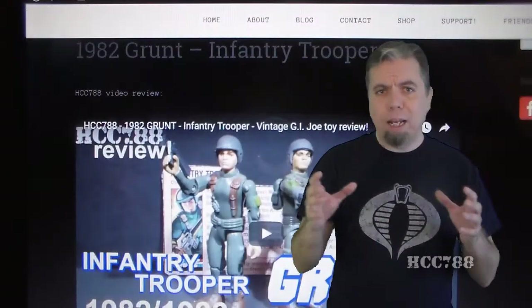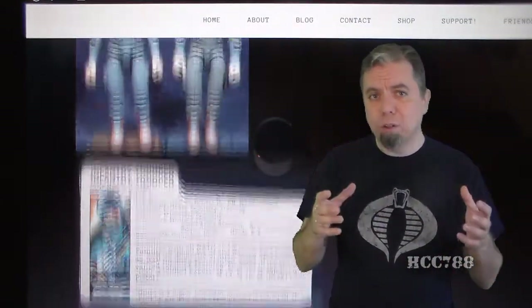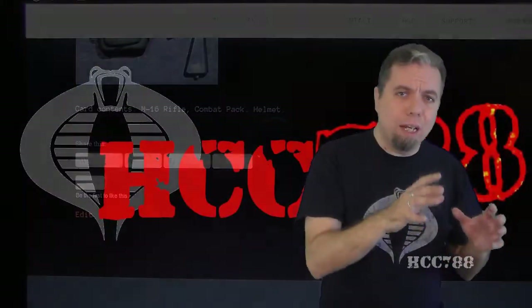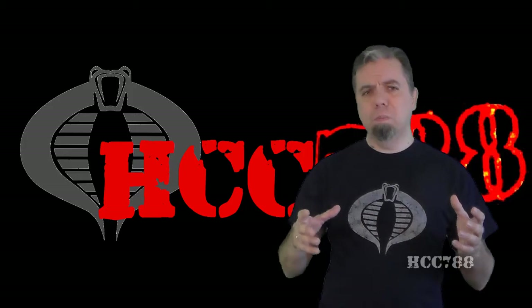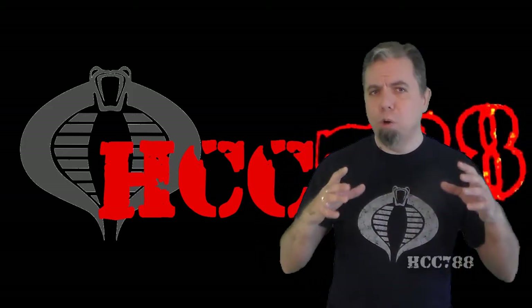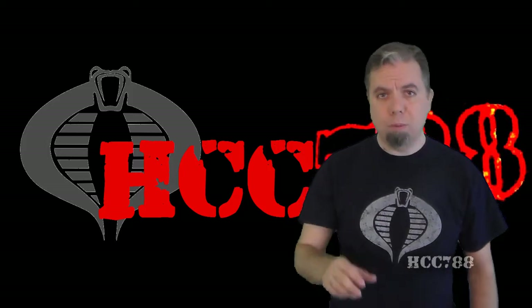I have to make a special note about versions. There are some characters that had multiple action figure versions, and yojo.com is the standard for the designation of those versions. However, hcc788.com does not just copy the version numbers from yojo.com, because for some of those versions I consider them to be only variants, and they will be reflected that way both in the review videos and on the website.